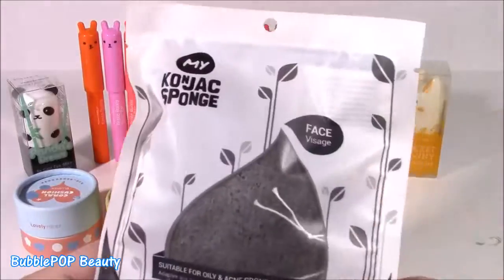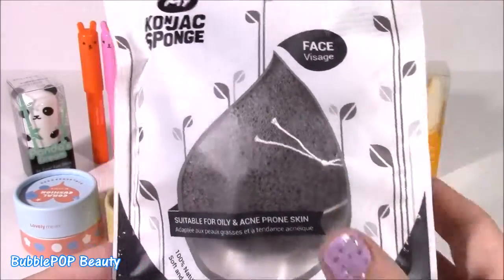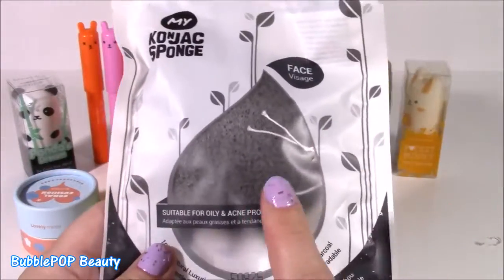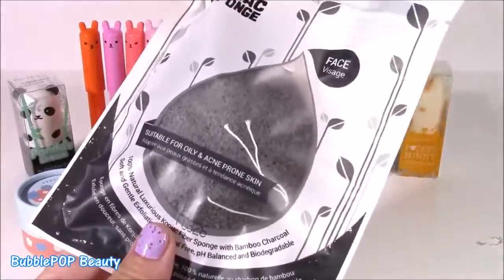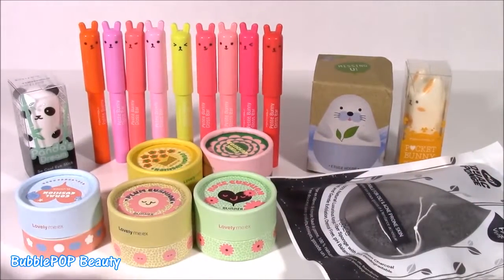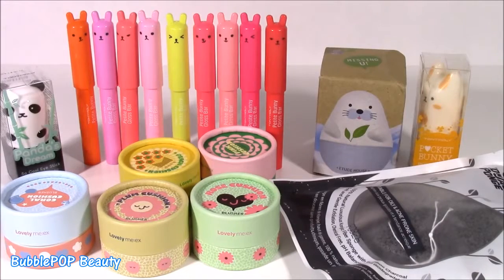And I almost forgot, this amazing sponge is called the Konjac Sponge. It is so cool. It feels kind of hard, kind of feels like stone, and this is great if you have oily or acne-prone skin. You just rub it around your face and it takes all that oil away. Love it. I just want to show you all of these things one at a time. You are going to love them.